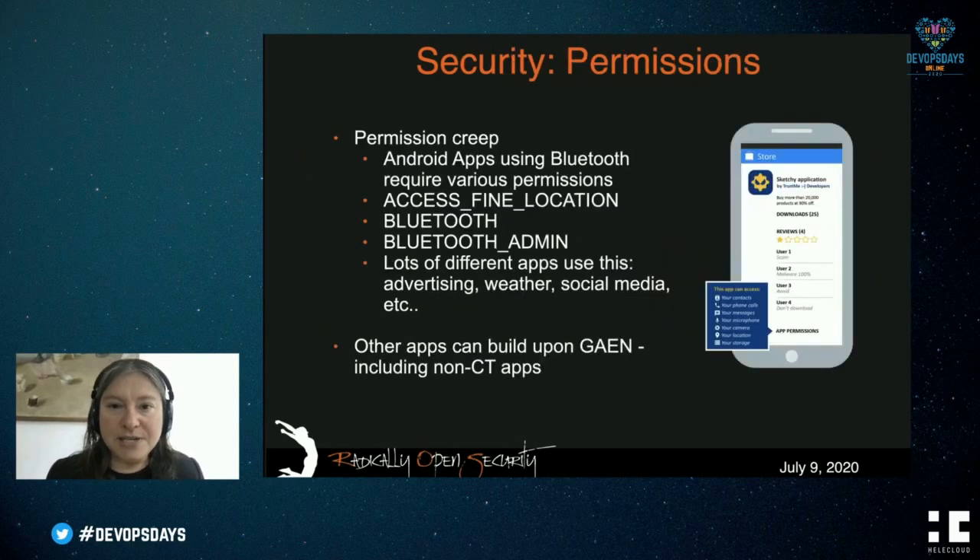There are also permissions to consider. As with many mobile apps, there tends to be permission creep. Android COVID apps use several permissions such as access to location, Bluetooth, and Bluetooth admin. Many other apps — including advertising, weather, and social media apps — also use these permissions. What can happen is that non-contact-tracing apps can build upon data collected by the contact tracing app and use it for other purposes, which is not what consumers signed up for.